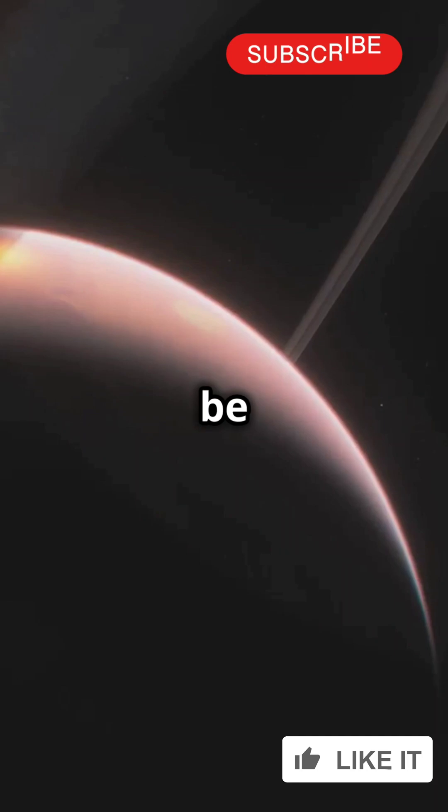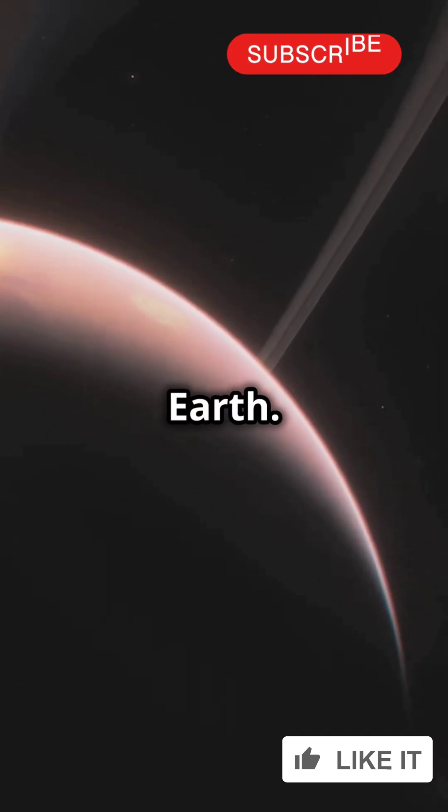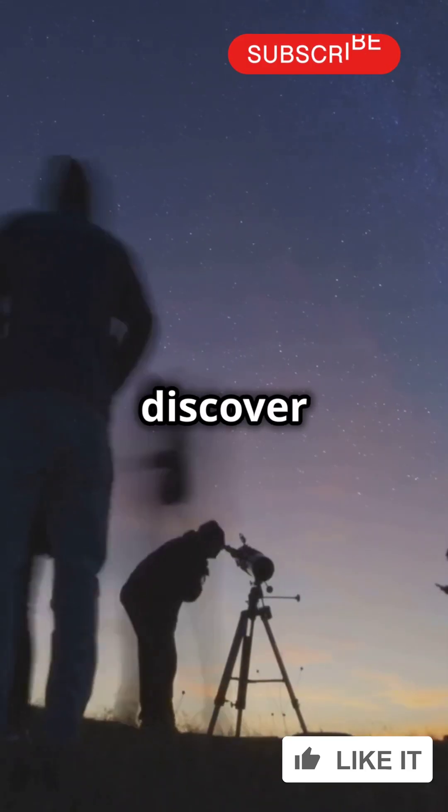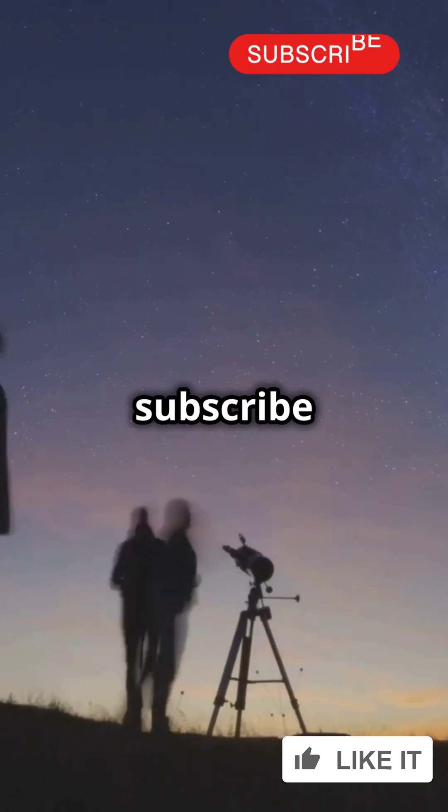Who knows? This could be our first step towards finding a new Earth. So keep your eyes on the stars and your curiosity alive. Who knows what we'll discover next? Please subscribe to Unsolved Universe.